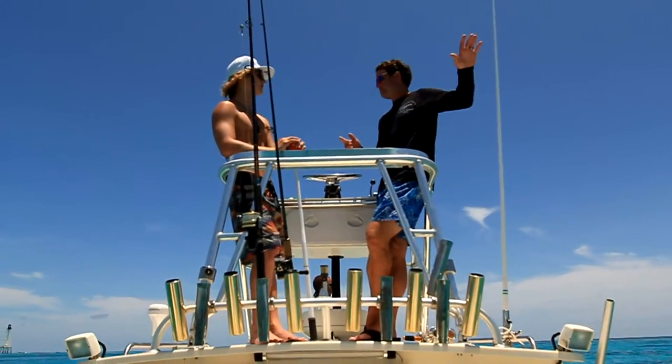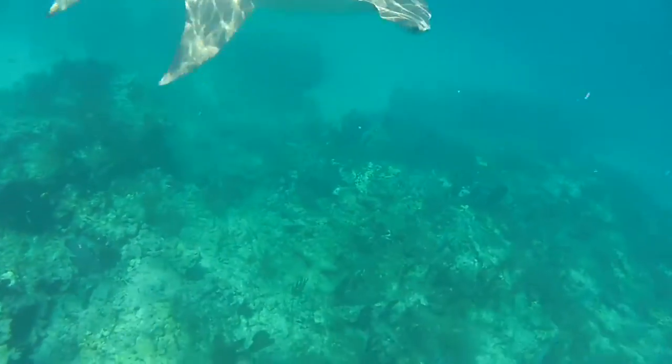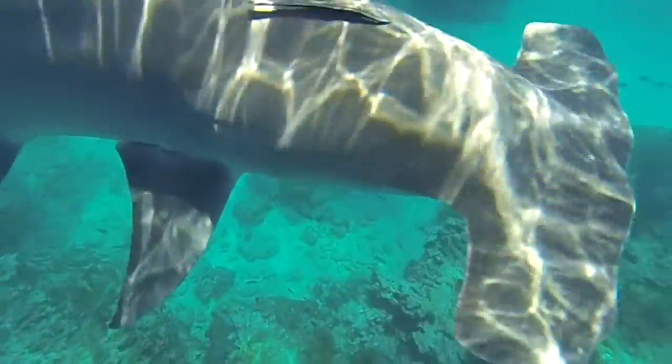I was standing on top of the boat and I could see it all from a bird's eye view. Considering these guys were in my care on the boat today, it was a little nerve-wracking. That's the closest I've ever come to having a true shark attack happen while I was the captain of the boat. And although it was exciting, it was also pretty scary.